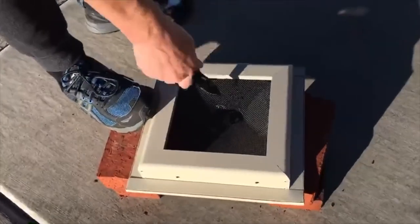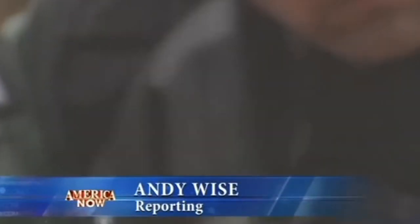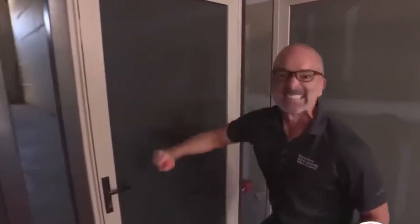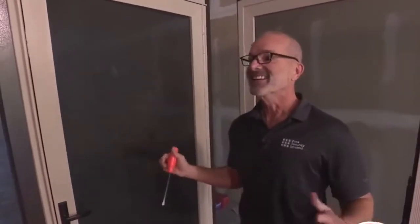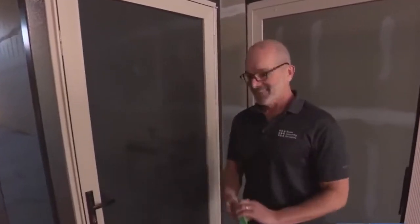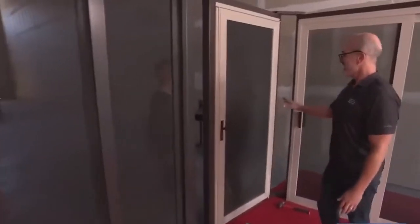If you need to open the screen, there is a special latch that even older people can use. This design makes it easy to clean the windows and the product itself, and also makes it easier to get out of the room in case of an emergency. The company says that it can withstand missile hits from a hurricane with a category 4 wind speed of about 155 mph, and that the screen will probably last longer than your house.